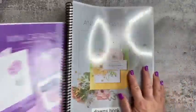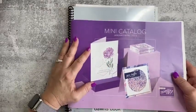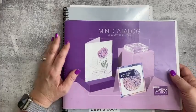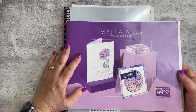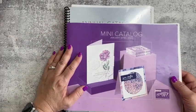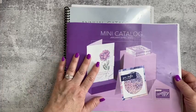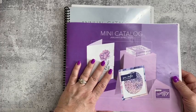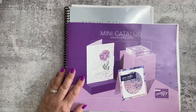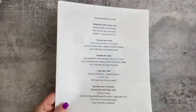If you go through the retiring last chance list, you can figure out what isn't on it — meaning it's staying and going into the new catalog. I was actually surprised how much of our mini catalog is carrying over into the new annual catalog, which is really exciting. There's a lot of good stuff in there!